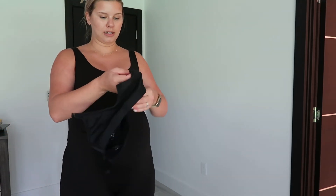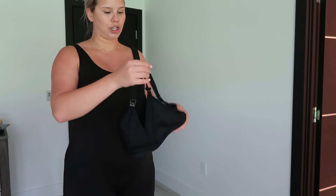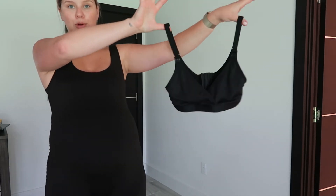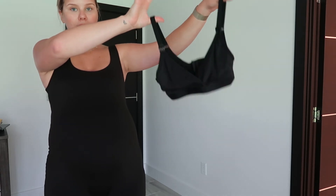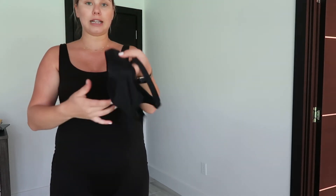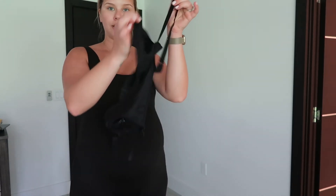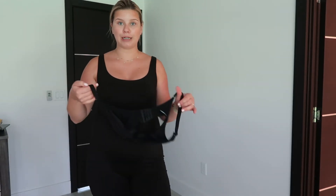Of course, I would be remiss if I did not mention the deliciously soft nursing bra. I'm so happy. It's got clasps on the back and your little nursing tabs. So easy. And the same material as all of this buttery soft clothing. Highly, highly recommend you check those out.